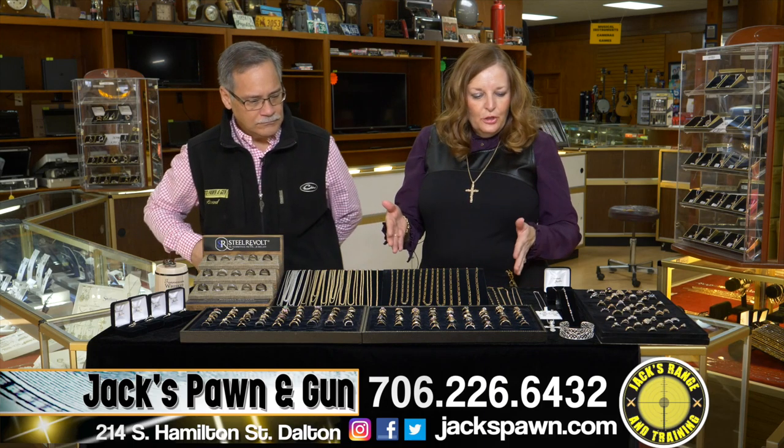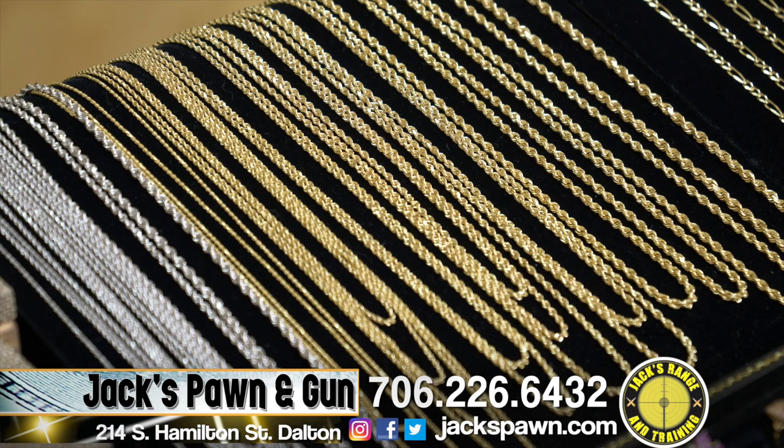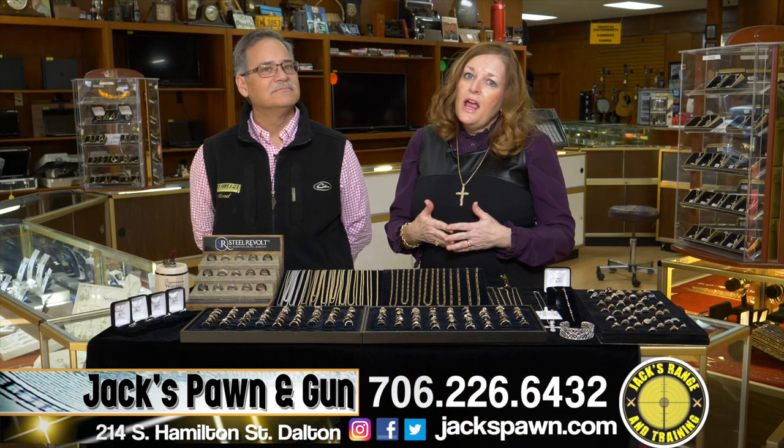Besides all the new stuff, in the chains I do want to mention that we carry the extended lengths like 24 and 30 inch. They're sometimes hard to find and sometimes the guys need them. We keep all of those around, and anything we don't have, we can usually get overnight.